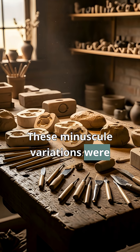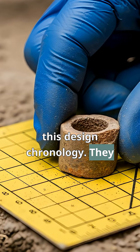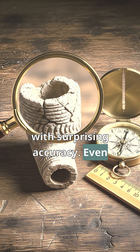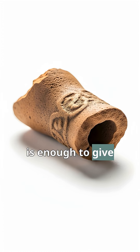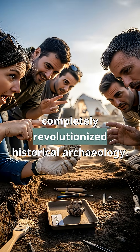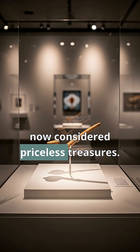These minuscule variations were meticulously tracked by manufacturers, so archaeologists can use this design chronology. They can pinpoint the era of an archaeological site with surprising accuracy. Even a small pipe fragment is enough to give a highly accurate date — it's like a time-stamped barcode. This technique completely revolutionized historical archaeology. Objects once ignored are now considered priceless treasures.